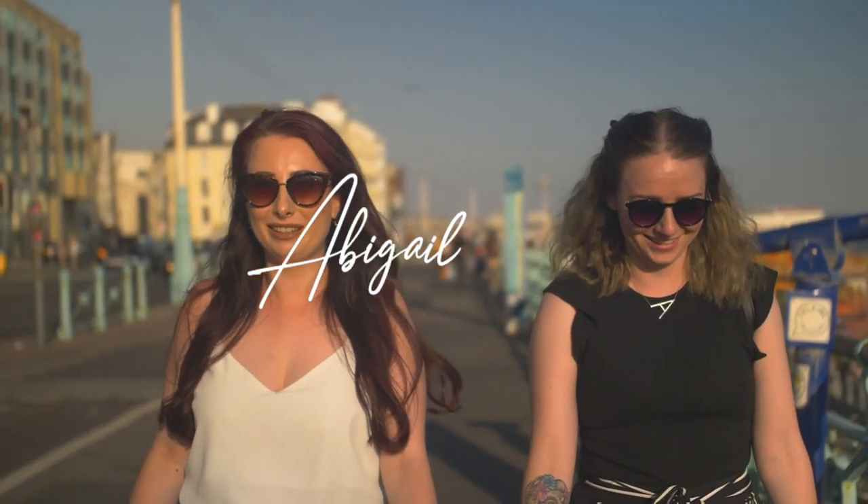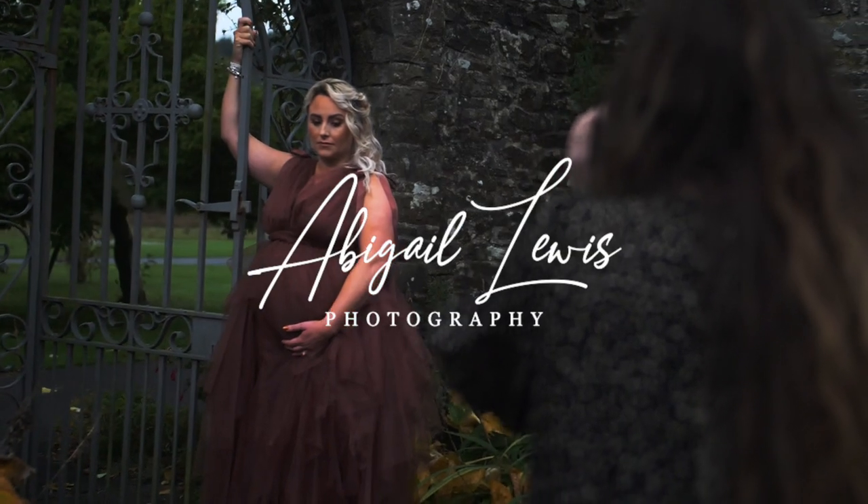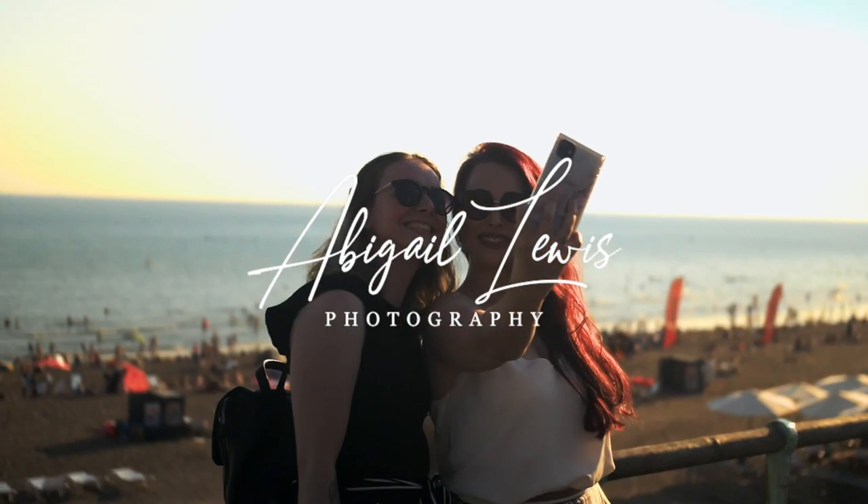We are Abigail Lewis Photography, Maternity and Newborn Photography Specialists based in South Wales. We are a team of two sisters that have been running the business for 10 years.